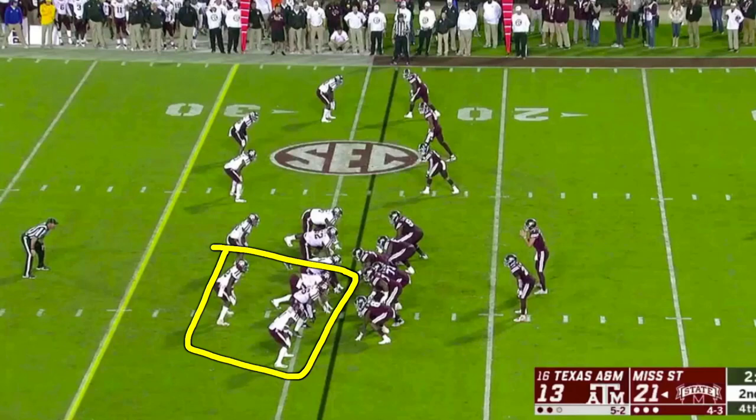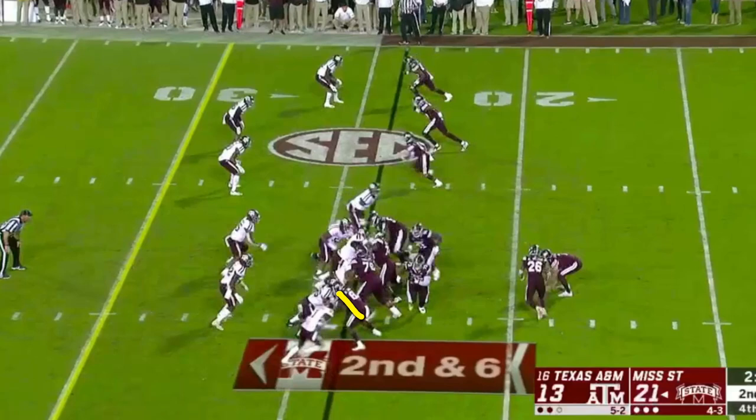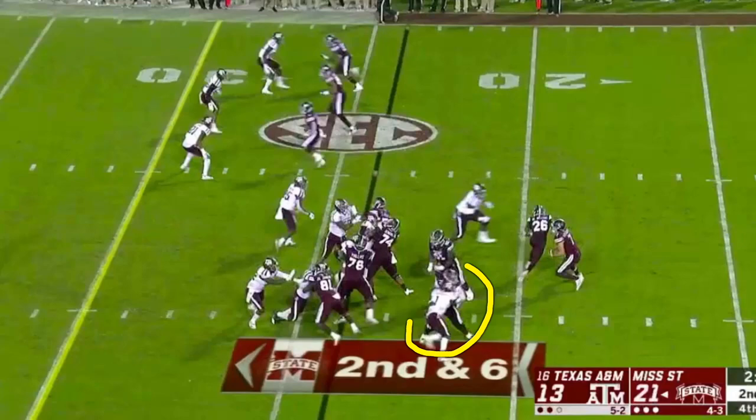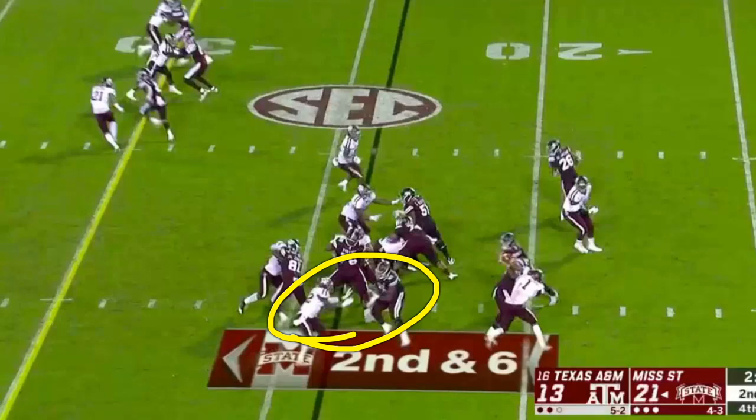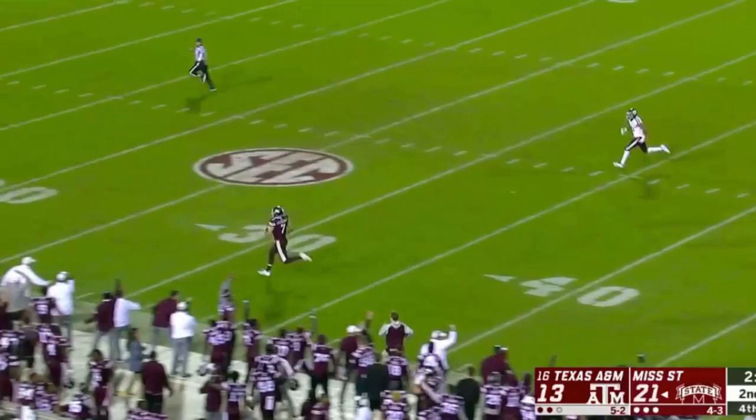Touchdown play to seal it for State. They block those four defenders — that's all they have to block because there's nobody back to help. Tight end takes the inside tackle. Two defenders come to play the edge: pulling left guard Darrell Williams picks up one; pulling right guard Deion Calhoun picks up the other. Meanwhile the other blocks stay engaged. Clean lane — as pretty as it gets. Go hit your head on the goal post. That was the ice.